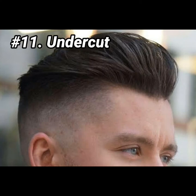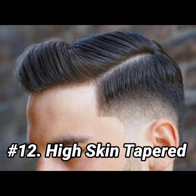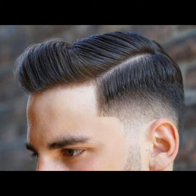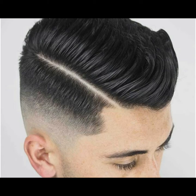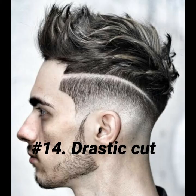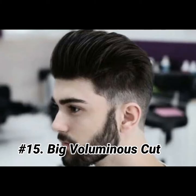Undercut. High skin taper. Hard parts. Drastic cuts. Big voluminous cut.